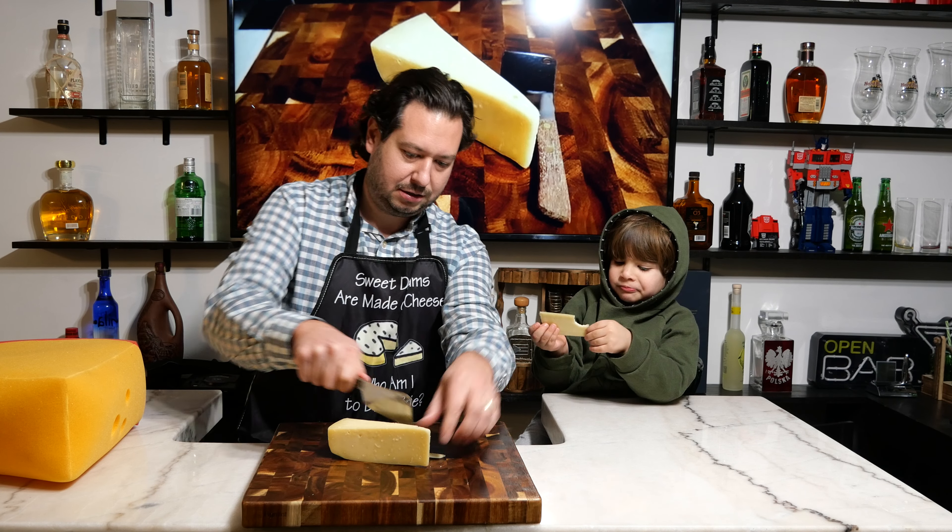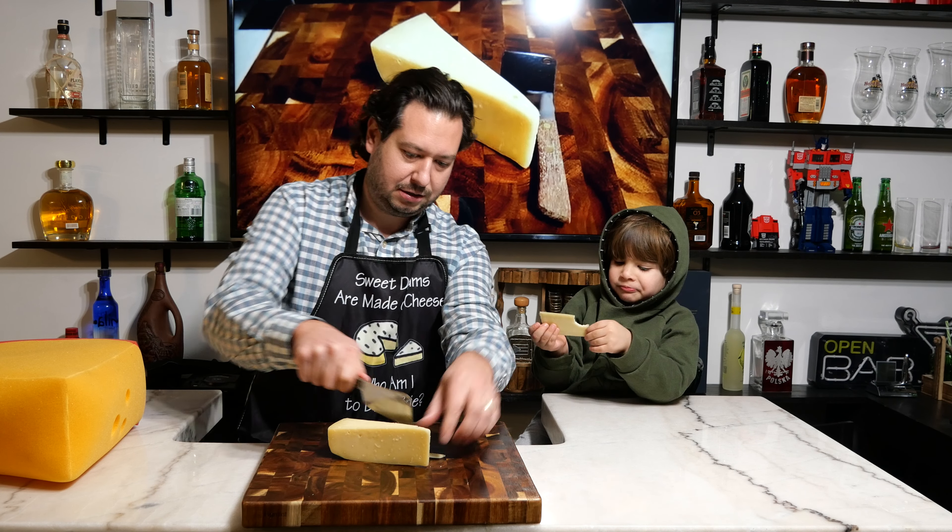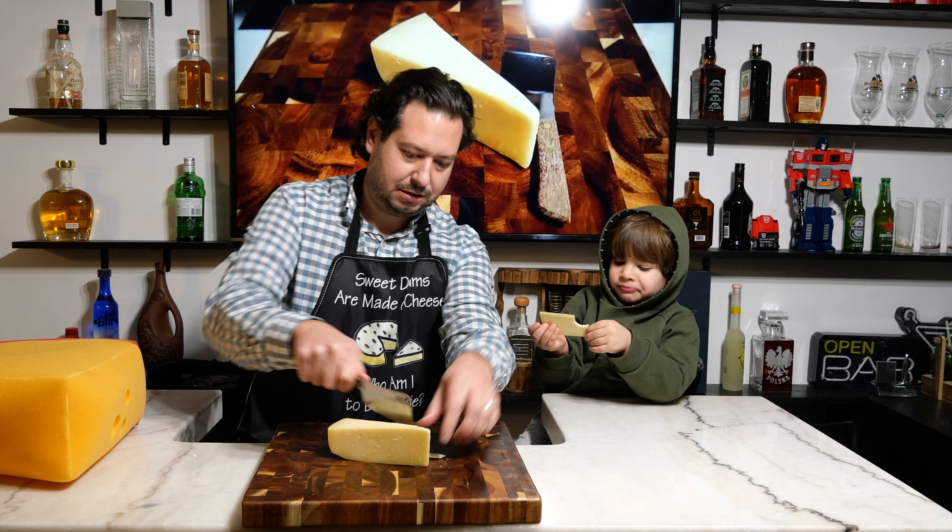Let's go ahead and give it a try. Here you go, here's your piece. And now mommy's piece. You want mommy to have a piece too? Okay. You let me know what you think.